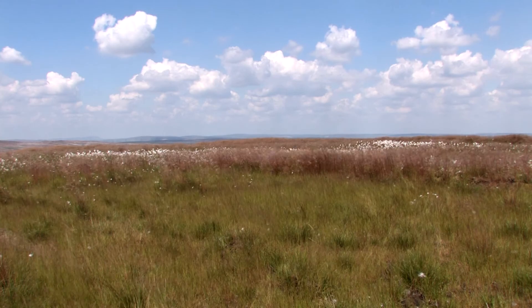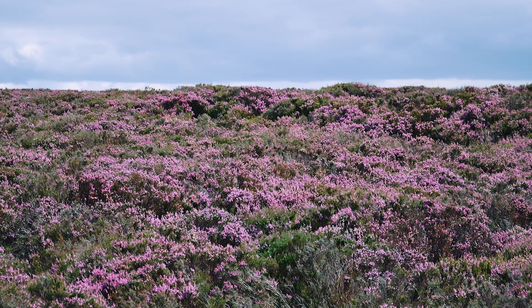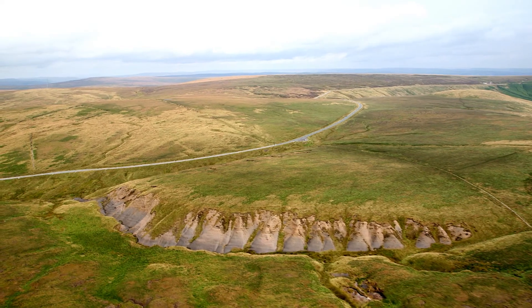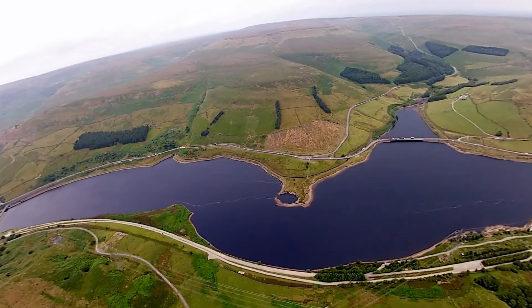MoreLife is a project protecting the blanket bogs of the Peak District and South Pennines, an area of stunning natural beauty in the heart of the UK. We've made a huge difference in just five years to save these astounding landscapes for the future.